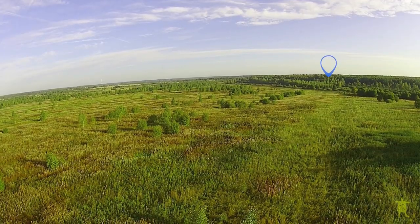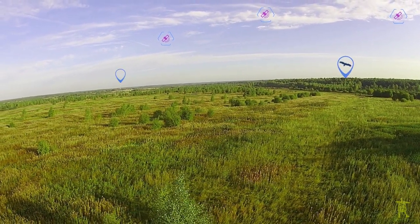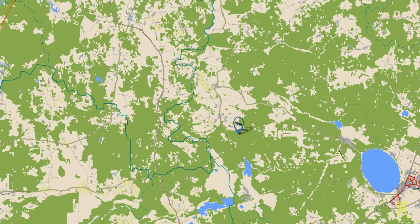Now the tracking device, mounted on the bird's back, will be receiving signals from GPS satellites. Then it will send its coordinates through ground cellular networks, and we will be able to track the eagle's migration routes.